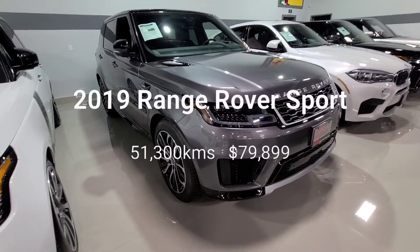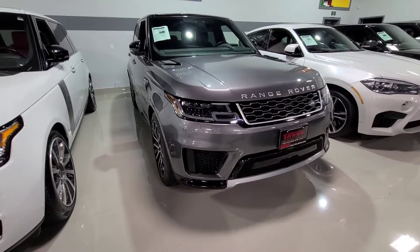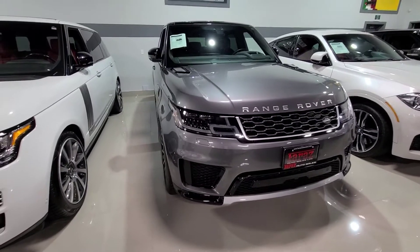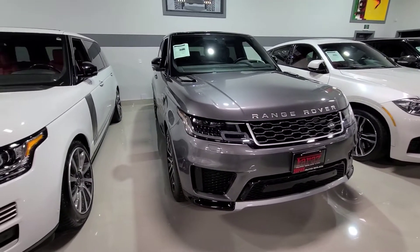Hey, it's Perry at Faraz Auto Sales, and this is our 2019 Range Rover Sport. This will be an in-depth video of the vehicle's positive and negative attributes. I'm going to go over some features and options, as well as any imperfections that I can find, and I'll let you know if they can be fixed or cannot be fixed.